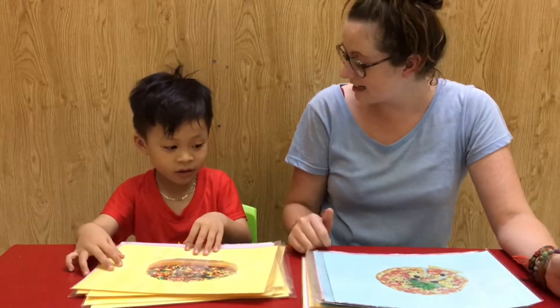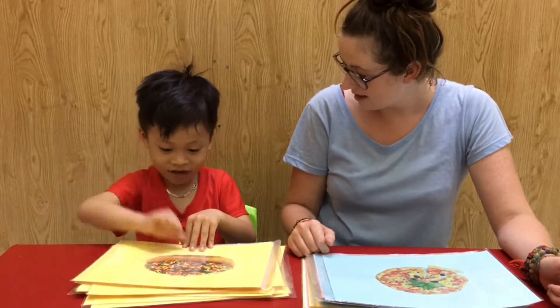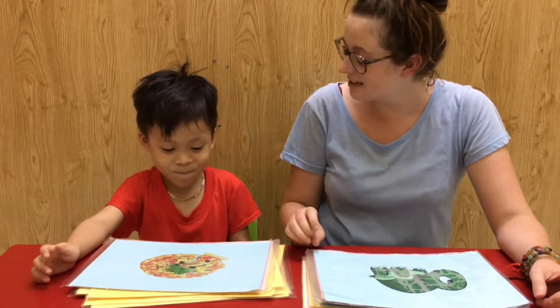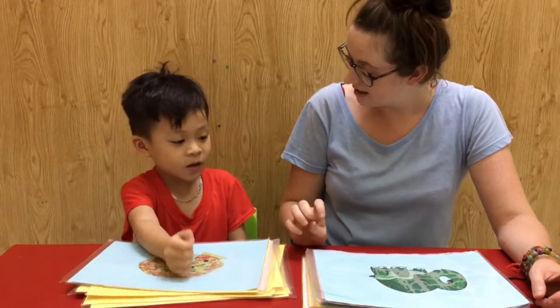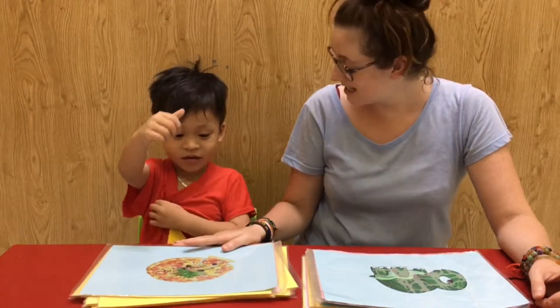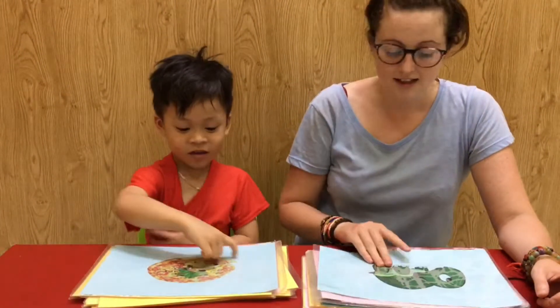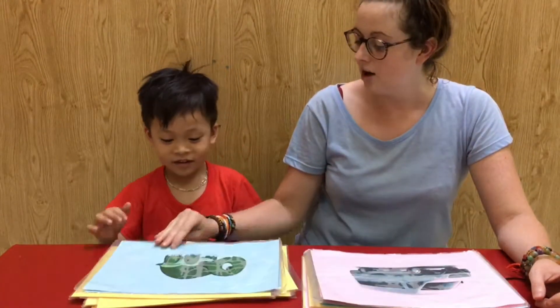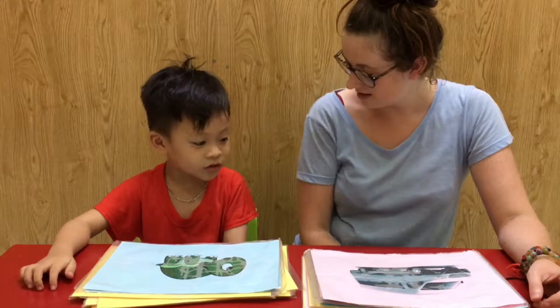Yeah, do you like donuts? Yeah, what is it? Full sentence — it's a pizza. Yeah, it's a circle. Yeah, it's a circle. Yeah, very good! That's a triangle. What animal is it? A turtle.